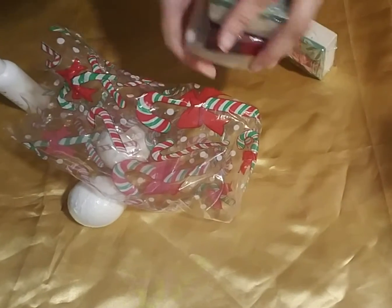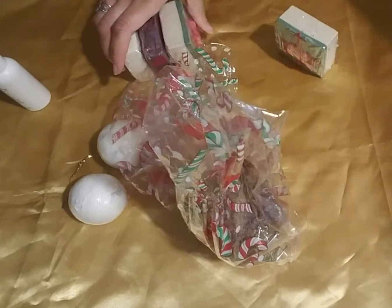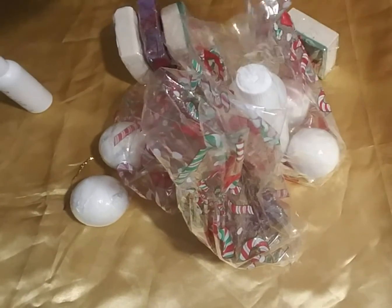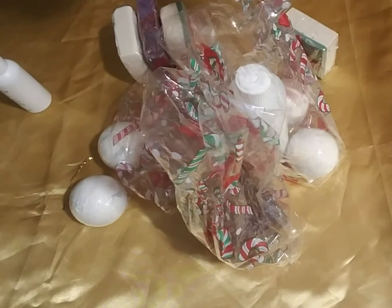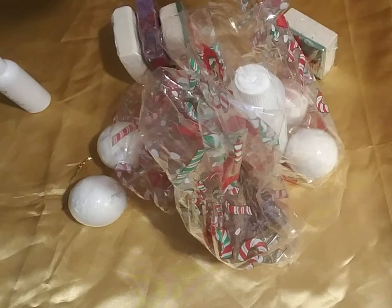You can buy the soaps separately if all you want is the soaps. I just wanted to show you the gift sets that I have available. They will be available on the website on Friday evening at 7 o'clock. You will be able to purchase these on the website. Thank you so much and happy holidays.